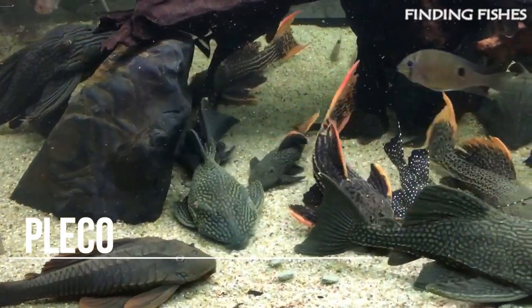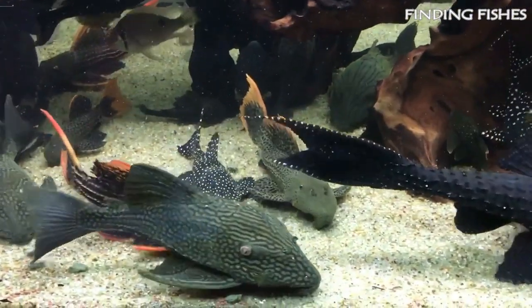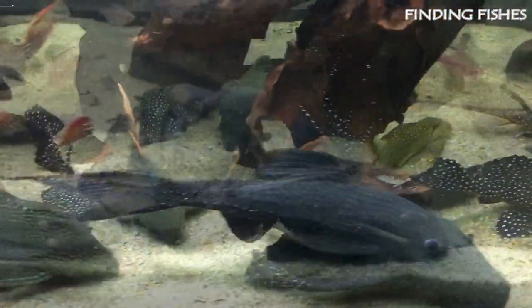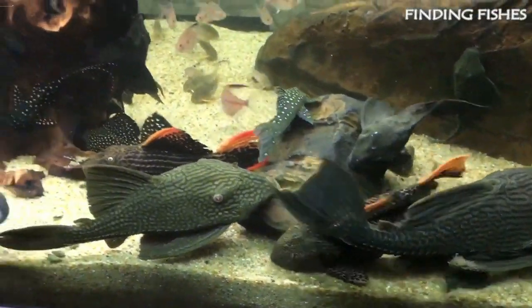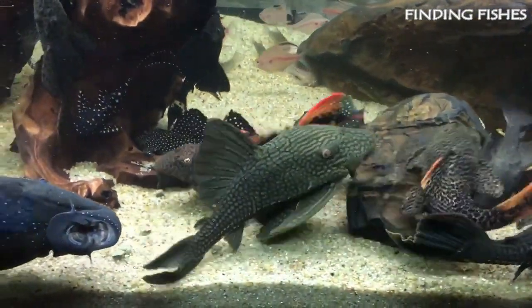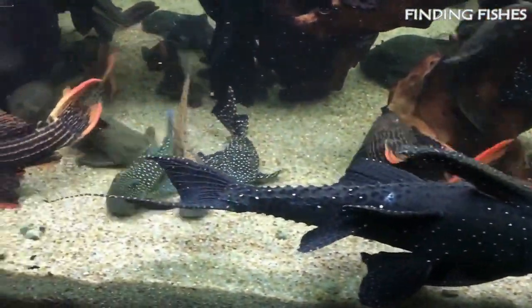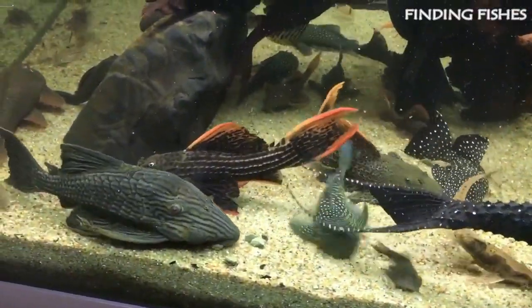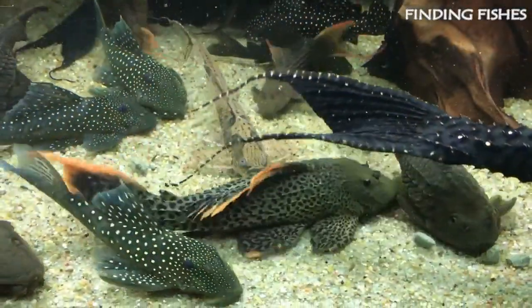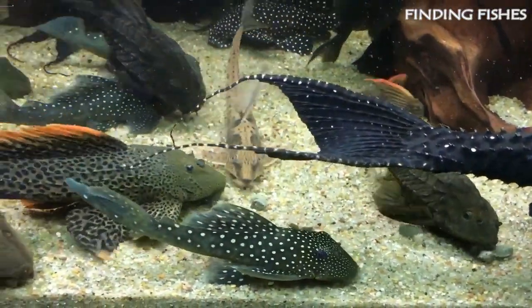Plecos are a group of armored catfish that belong to the Loricariidae family. Plecos are naturally nocturnal — during the daytime you won't see much activity. In the daytime, Plecos can appear timid, and you will likely find them hiding among the plants and caves inside your tank. When they are active, you will notice that they are a bottom-dwelling fish and move slowly across the floor of the aquarium. They are pretty easy to care for, but they can grow pretty big in size. They will be a great tank mate for Giant Gourami.